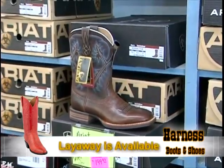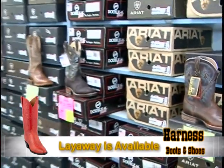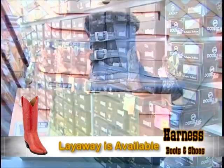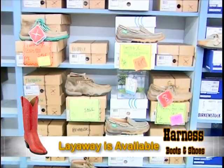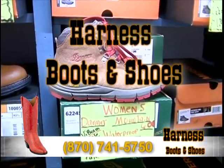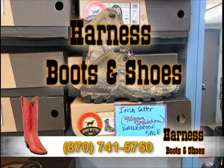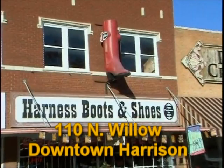Harness Boots and Shoes offers outstanding customer service, matched with layaway and free gift wrapping all year round — it sure is a shopping experience that will bring you back time and time again. Harness Boots and Shoes: 870-741-5750, or come on down and look for the Big Red Boot on the Square in downtown Harrison.